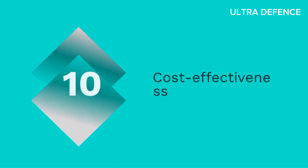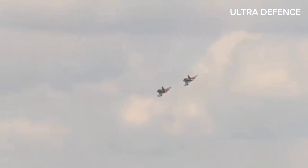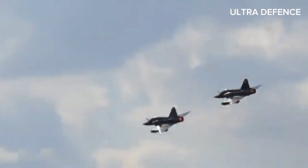10. Cost-effectiveness. The JF-17 Thunder is considered cost-effective compared to other modern fighters. The Mirage 2000 is more expensive due to its advanced technology and higher performance capabilities, though upgrades have improved its cost-effectiveness over time.